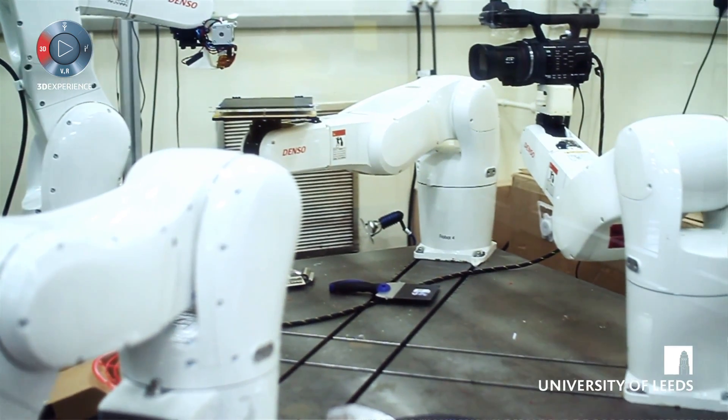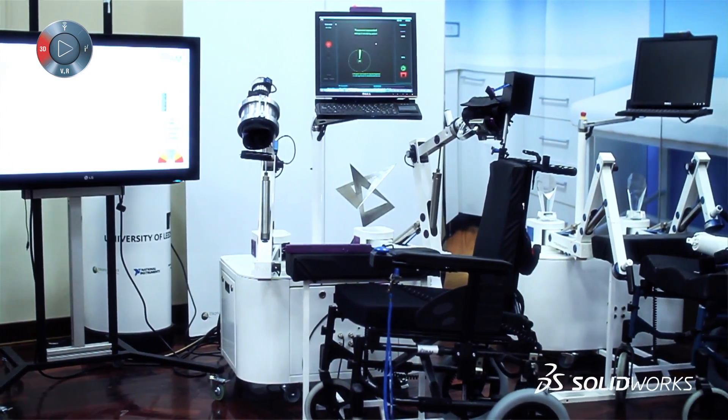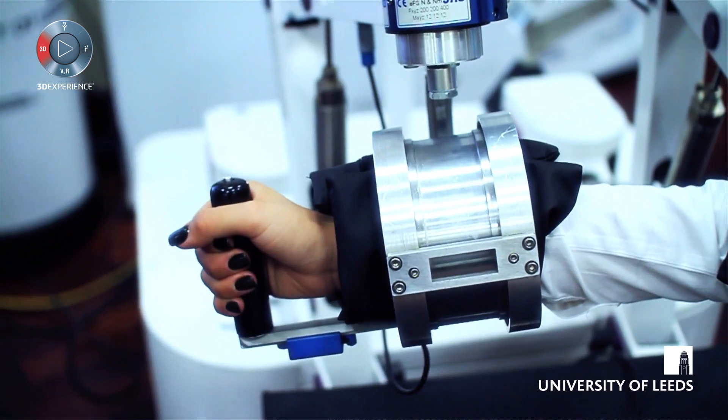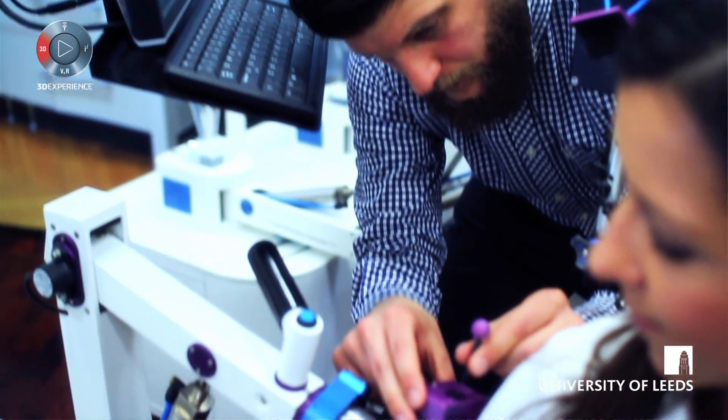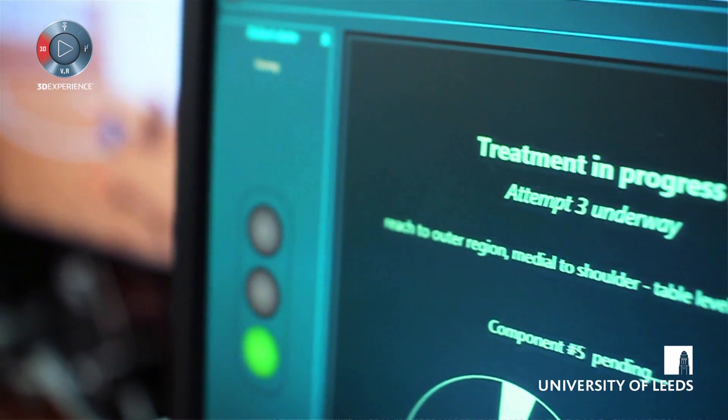I came to Leeds in 1996 and I've pretty much stayed here ever since. I came as an undergraduate undertaking mechatronics and then stayed on to do a PhD. The research project I've been working on is the IPAM project — it stands for Intelligent Pneumatic Arm Movement — and the idea is it's a robot for providing physiotherapy, specifically for people who've had a stroke.